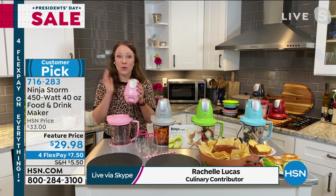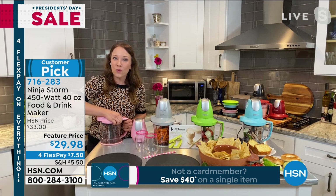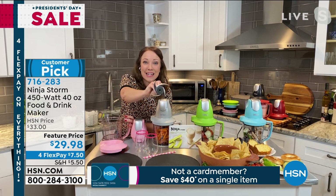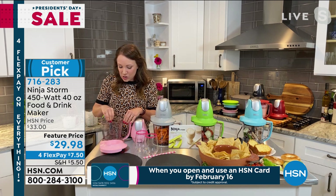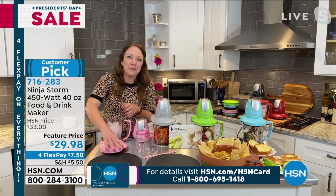Here's a tour of the Ninja Storm. The motor pod is 450 watts with a five-cup — 40-ounce — pitcher to fit your smoothies, carrots, or anything you want to chop. Opening it up reveals the stacked blade system Ninja is known for — that's what crushes ice and frozen strawberries when making smoothies. Rochelle adds ice from the freezer, noting that a lot of viewers have been experiencing snow, but she loves making snow in Florida.